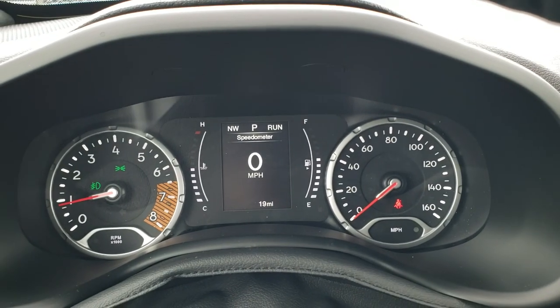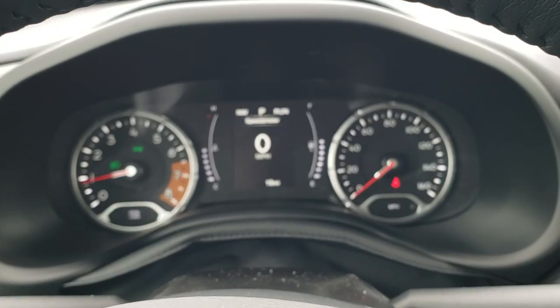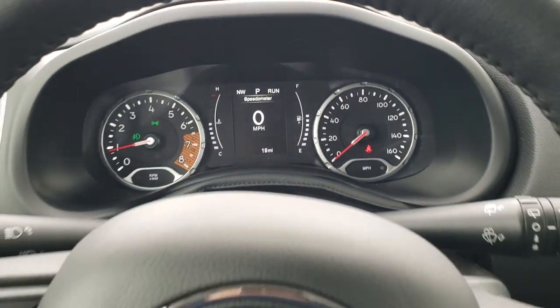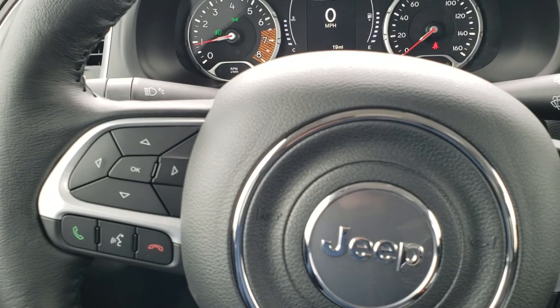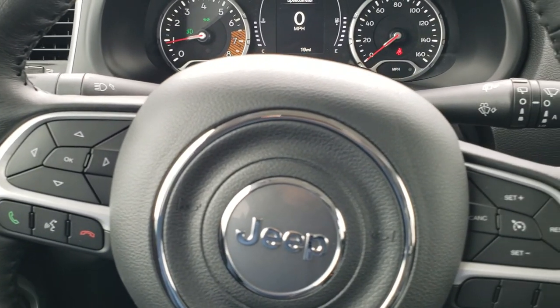Hopping inside, you can see it does have the digital speedometer, compass display, and the instrument cluster is very nice and clean. It comes with the leather-wrapped steering wheel. Cruise controls are on the right, Bluetooth and information center controls on the left, and it does have the audio controls on the back of the steering wheel.